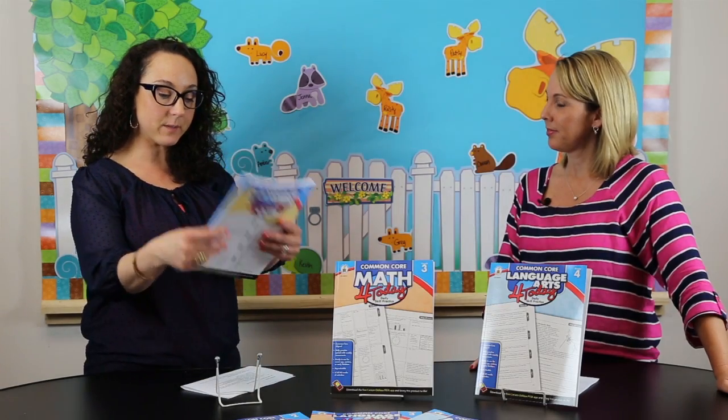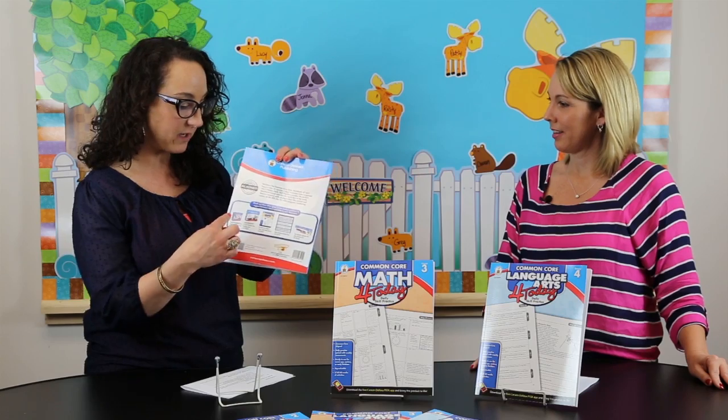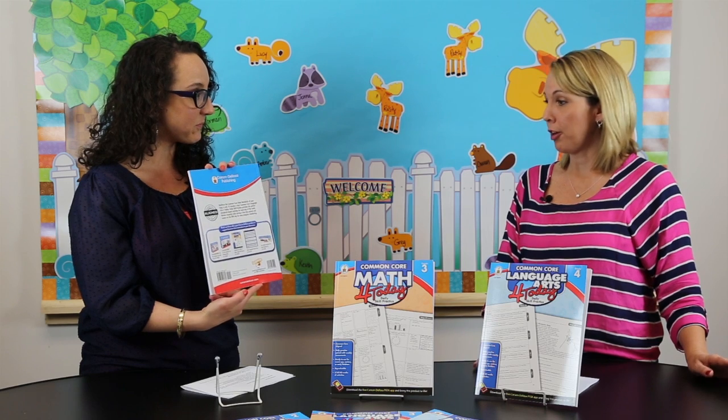Sounds good. And if somebody wants to learn more about all of the Common Core products that Carson DeLosa offers, there are actually a bunch of them listed right here on the back of the book — it's perfect for all your Common Core needs.